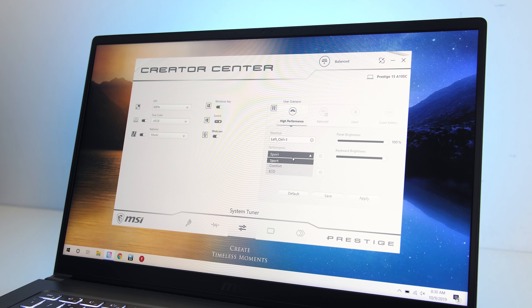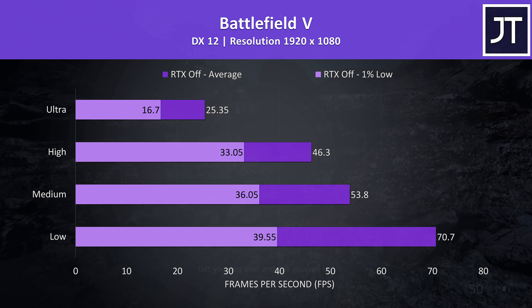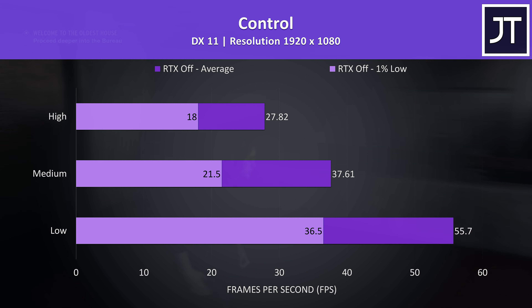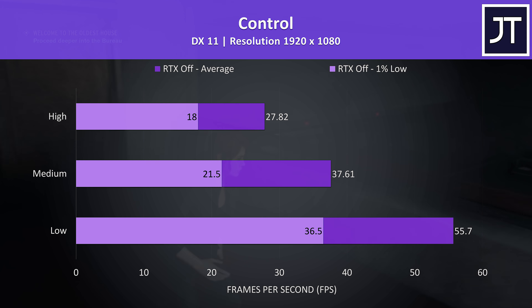Alright, those are the less demanding games out of the way. Let's also see how the Prestige 15 handles some higher end titles. Battlefield 5 was tested in campaign mode. It played well enough at low and medium settings, high wasn't bad, but ultra was noticeably stuttery. This isn't too surprising — we aren't expecting this level of hardware to give us playable performance in modern AAA titles at max settings.